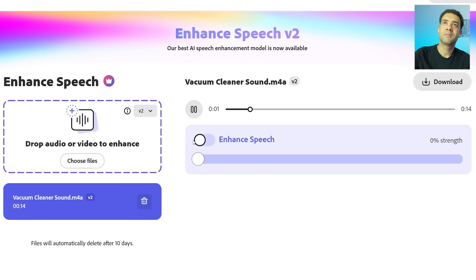This is a voice recording made on my phone. It sounds okay but could be better, and there's an annoying vacuum cleaner sound in the background. As you can hear, the AI does an amazing job at improving the vocals and removing any annoying background noises from the original recording.